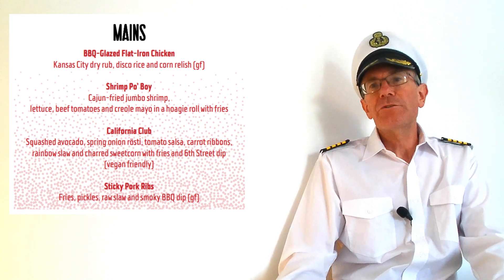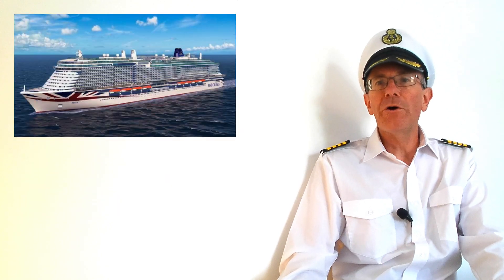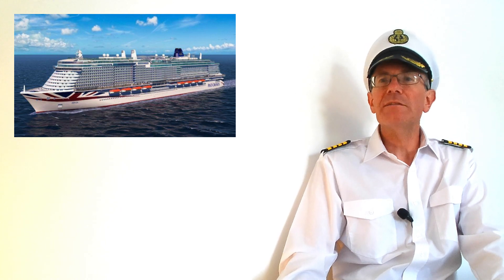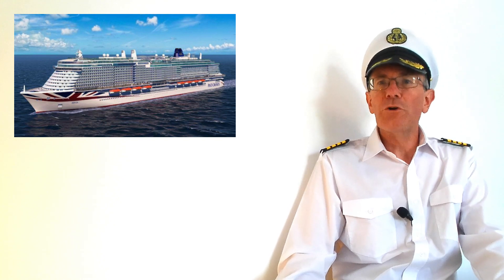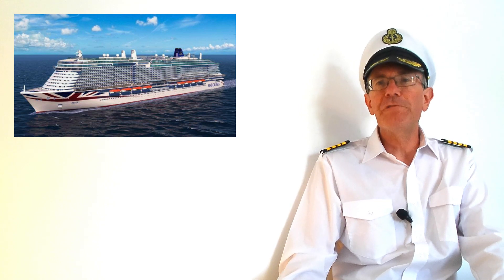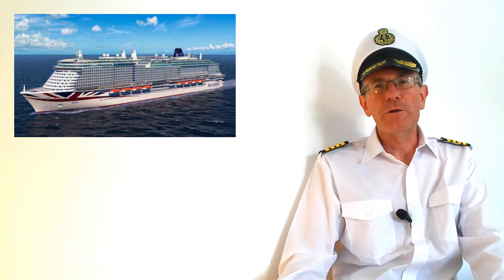You can book any of these restaurants between 5.30 and 6pm, but after that you have to queue using the My Holiday website or with a pager. Club dining — where you eat at an early or late sitting and have the same table every evening — is available on all P&O ships except Arvia and Iona, which have freedom dining. I've made another video about freedom dining and how to beat the queues so check that one out after this.